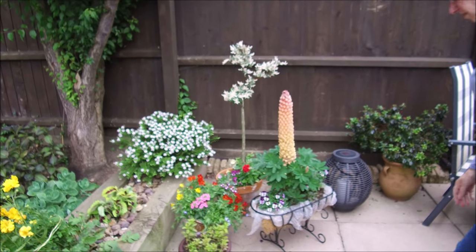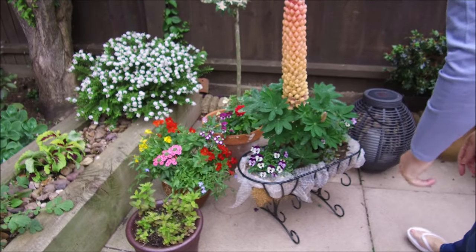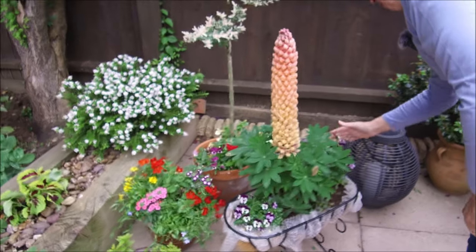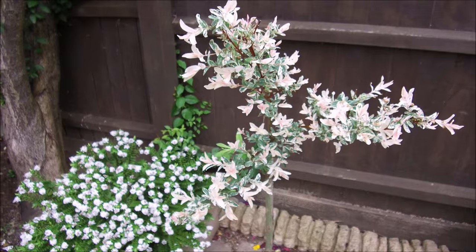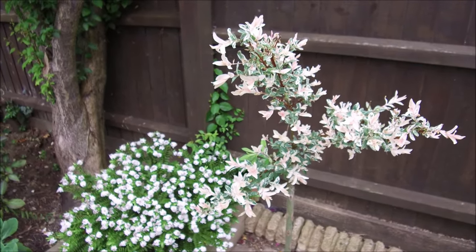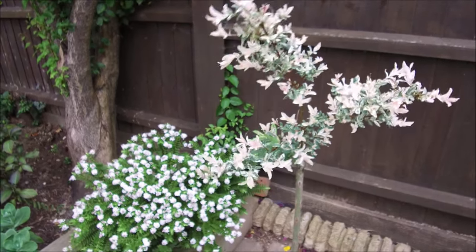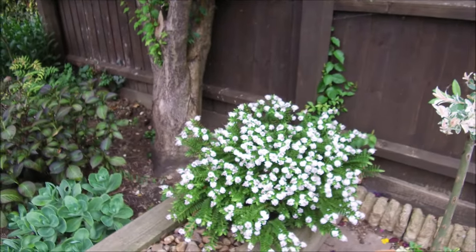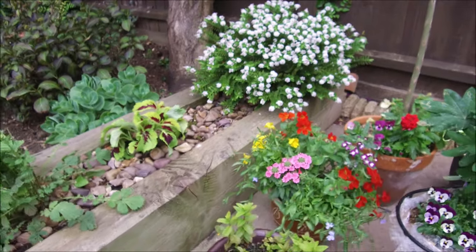And then these were getting leggy so I just put the scissors on each and look at them coming back. I'm going to do the same on this side. And this has really come back — I know it's only half of what it used to be, but I'm hoping something will happen and it will spread out. And for the first time in a few years, that's flowering.